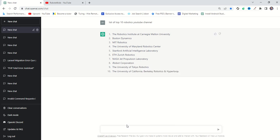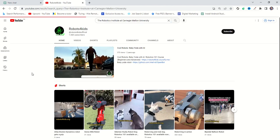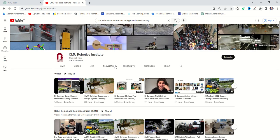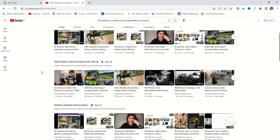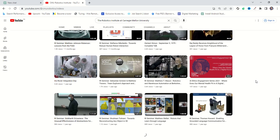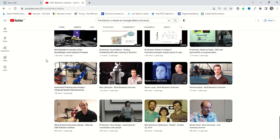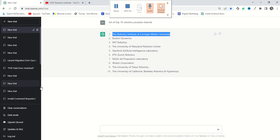The first channel is the Robotics Institute of Carnegie Mellon University. Let's take a look at what kind of content they are posting. Here is the CMU Robotics Institute channel, and as you can see they are posting one to two videos a month. You can review the content — it's related to labs, analysis, and all kinds of related content. I think the thumbnails are not eye-catching on any of these videos.